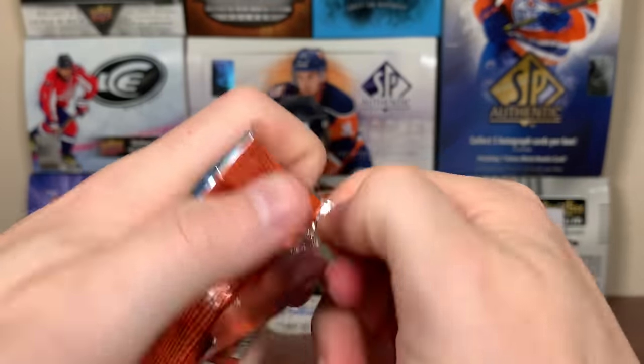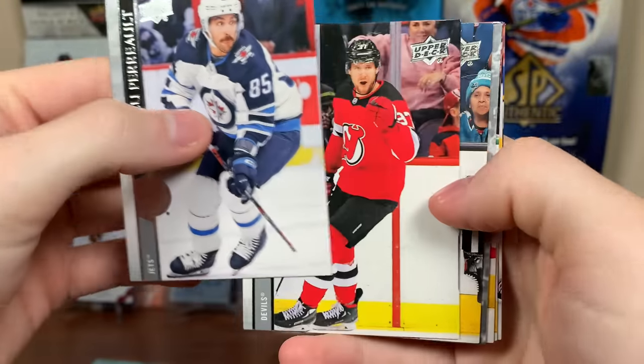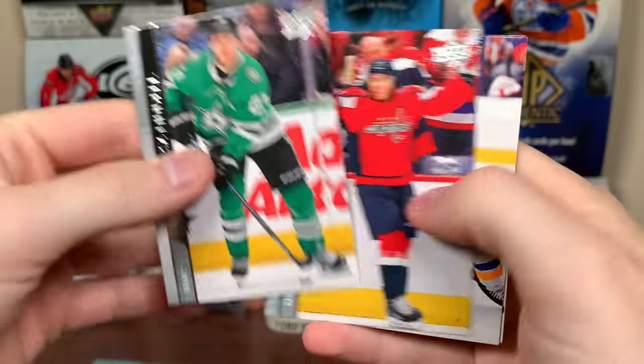Then Series 1, looking for that Lafreniere or Jason Robertson. Is that Young Guns? I can't tell — I think it's an insert though. Yeah, it is. Predominant. Kyle Connor. All right.